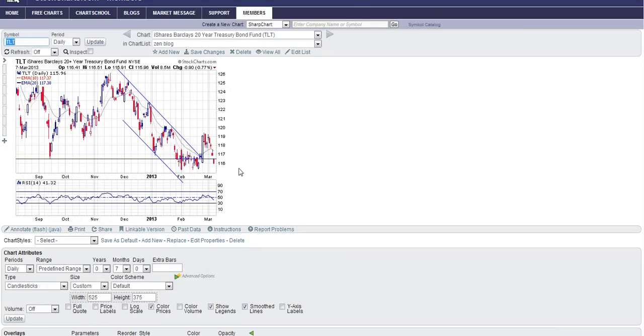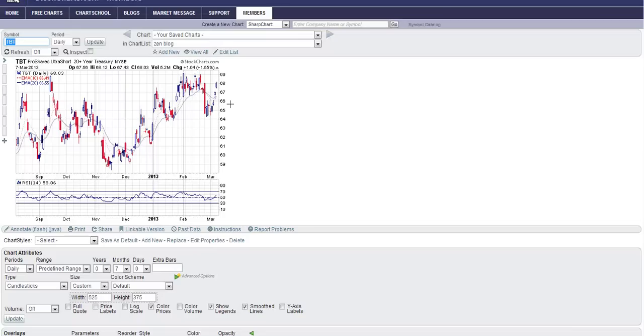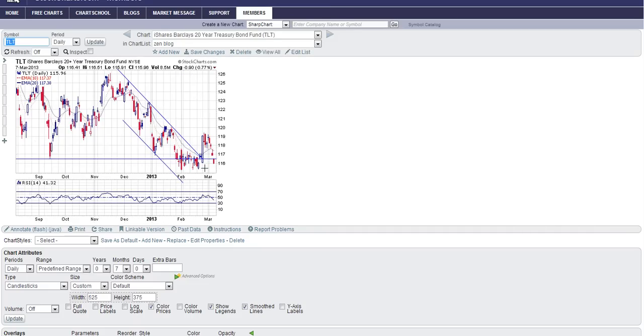I wanted to touch on TLT and TBT. I've been bearish on TLT — a lot of people may have thought this was the move that would snap it out of its downtrend, but you can see we're falling right back into it. We've stalled around the 60 on the RSI. When you look at TBT, it's kind of the reverse. If I was long TBT I would be selling into this move — not because I think the move is over, but there is resistance here. And until TBT makes a new high, just like TLT — if I was short I'd be covering into this move, because until it makes a new low, this is questionable.